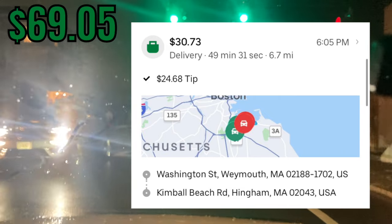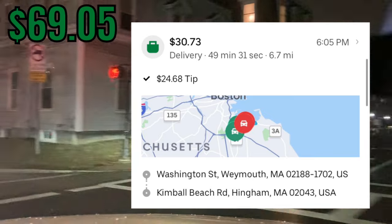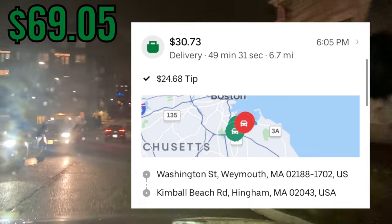There was a long wait at the restaurant — it took about 9 minutes, more than I expected. But we got an $8 pay increase from an extra tip, which is really good.